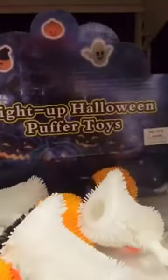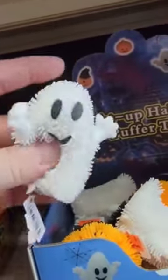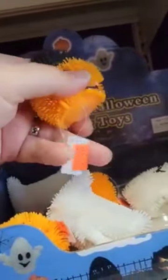Let's start right here with these light-up Halloween puffer toys. Look at this — this is a ghost. It's so squishy. I don't know how you get it to light up. Here's a pumpkin also. You can feel like a little bulb or something in there.